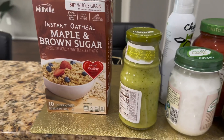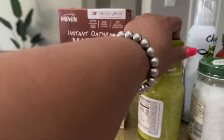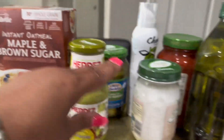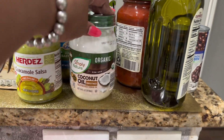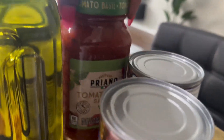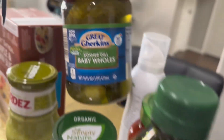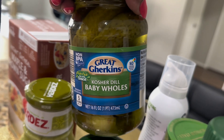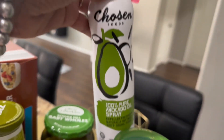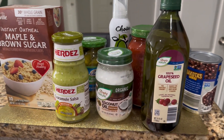I also picked up these items from Aldi: maple brown sugar oatmeal, regular oatmeal, black salsa, coconut oil, grape seed oil, more cans of black beans, tomato basil pasta sauce, dill, and avocado oil. So that's the rest of the things I got from Aldi.